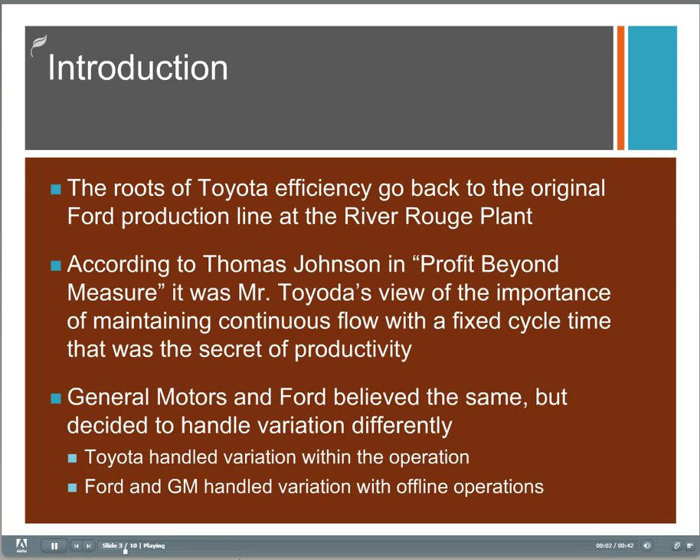The roots of the Toyota production system and their quest for efficiency go back to the original Ford River Rouge plant, which I mentioned in Module 1. According to Tom Johnson in his book Profit Beyond Measure, it was Mr. Toyota's view of the importance of continuous flow with a fixed cycle time that was the secret of productivity. Ford and GM went a different direction to handle variation, deciding to go with offline operations, a strategy that hasn't paid off.